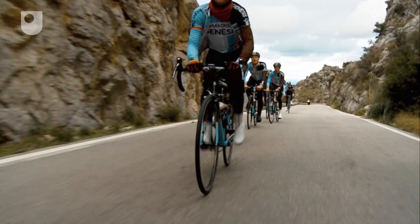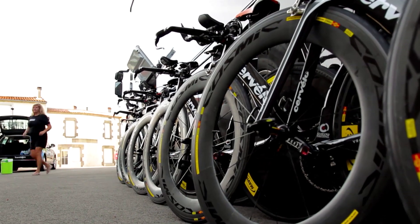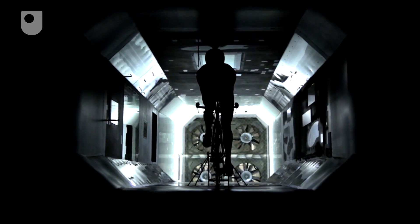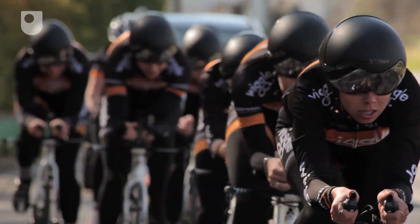Far from being a simple round spinning object, the component parts of a wheel combine to affect weight, aerodynamics and the overall performance of a bike. Over time, changes in technology, materials and testing have meant that science, and those at the forefront of bicycle manufacturing, have never stopped reinventing the wheel.